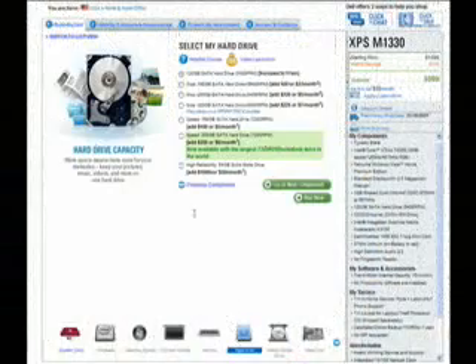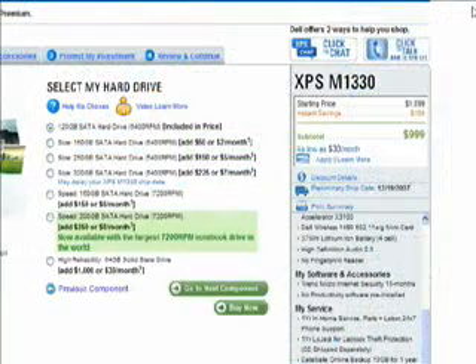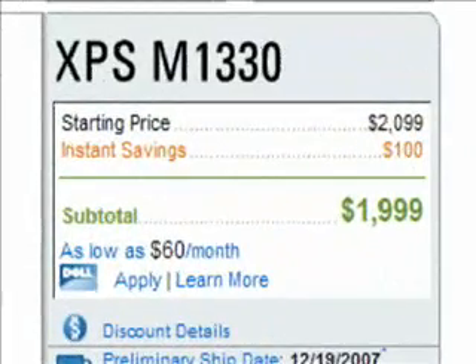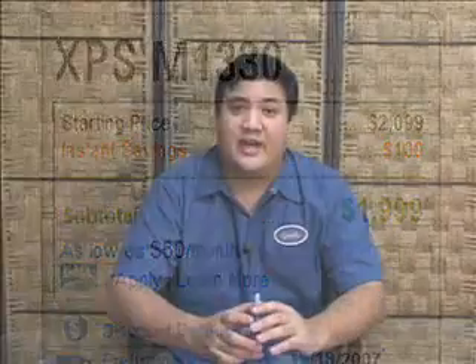Of course, there's the price, and that is the only negative. If this were the same price as a similar capacity hard disk drive, there'd be no contest — everyone would go with this. But right now, if you were to configure a Dell 1330 on their website with one of these 64GB SSDs, it would add $1,000 to your total price. That's almost double the price of the notebook. It's hard to justify that unless you're looking for that extra edge, need every bit of battery time, need something durable that can't be vibrated to death, or need the performance for serious transfer rates.